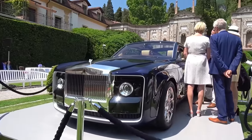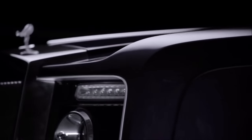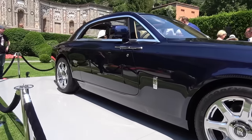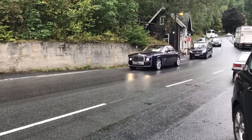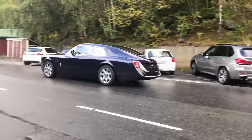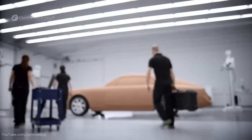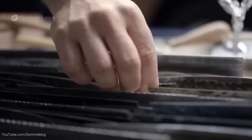The Sweptail's design is a true masterpiece, featuring a sleek and elegant profile that pays homage to classic Rolls-Royce cars of the past. The car's long, sweeping lines and clean, uncluttered surfaces give it a timeless look that is sure to turn heads wherever it goes. Every detail of the Sweptail's exterior has been carefully crafted by Rolls-Royce's expert designers and engineers, resulting in a car that is both beautiful and functional.